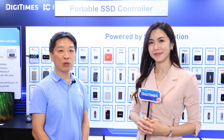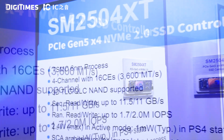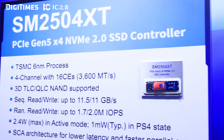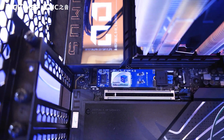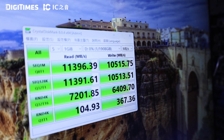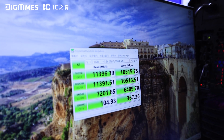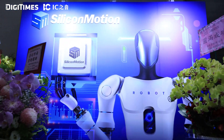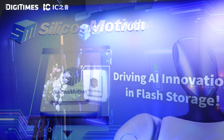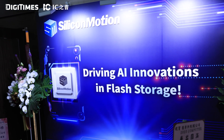We also showcase the SM2504XT, designed for the mainstream market for customers who require decent performance and low power consumption. The SM2504XT uses the D1S architecture and delivers performance up to 11.5 GB per second, along with very low power performance, making it ideal for laptops and other electronic devices.